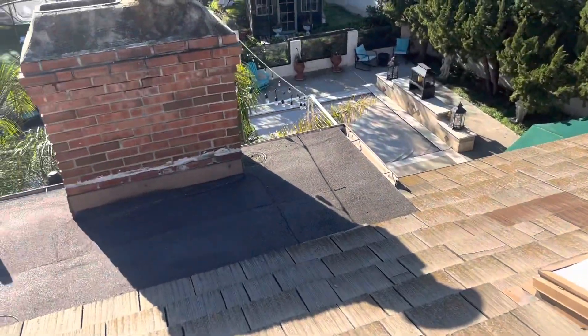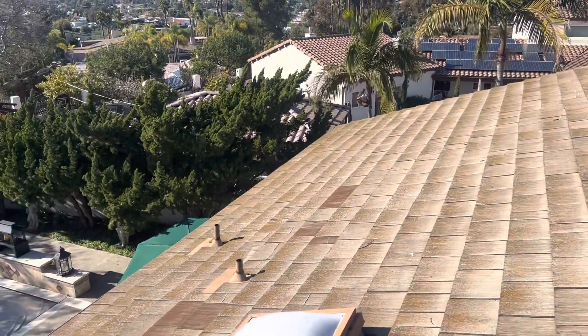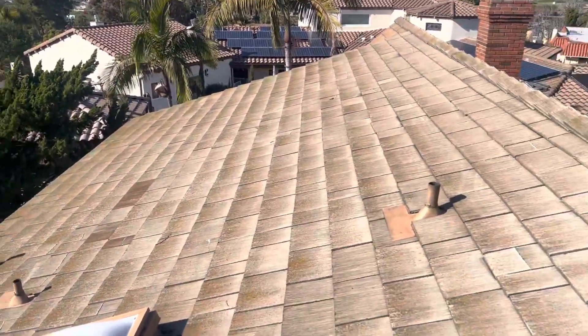I'll go ahead and present all this information to the homeowner, gather some more details, and start the quoting process. Thank you, bye.